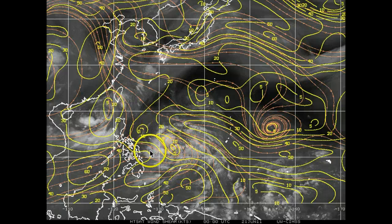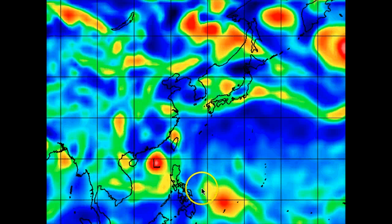So right now, this invest area or TCFA is sitting in a rather favorable area for intensification. As it tracks off towards the northwest, we continue to see light wind shear throughout this entire region. Looking at the vorticity chart, there is a fair amount of positive vorticity out in this region, indicating upward vertical motion favorable for intensification of this system.